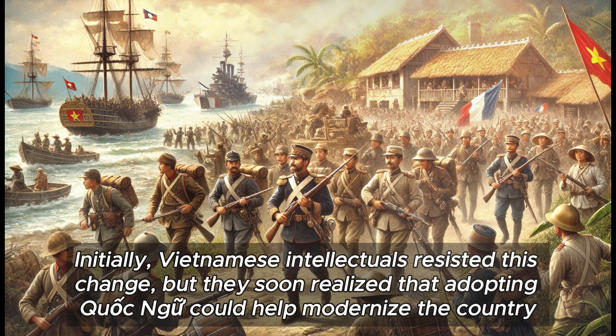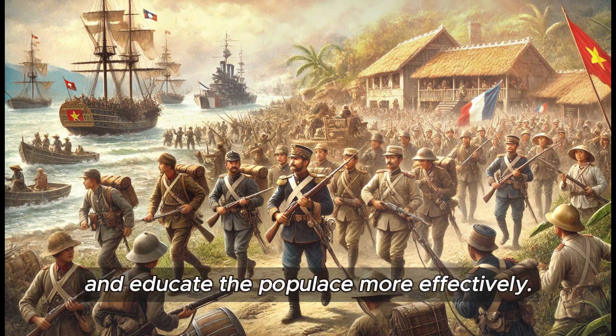Initially, Vietnamese intellectuals resisted this change, but they soon realised that adopting Quoc Ngu could help modernise the country and educate the populace more effectively.